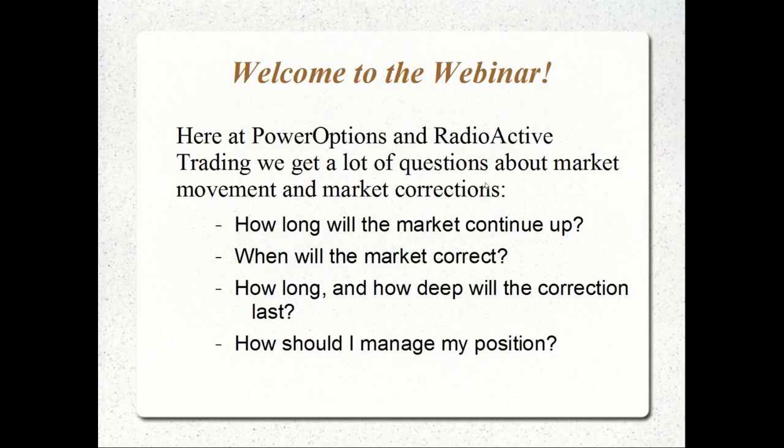Here at PowerOptions and Radioactive Trading, Ernie, myself, and the staff receive a lot of questions and emails regarding market movement, market direction, and the potential for market corrections. Anytime we see three to five months of consistent gains in broad-based markets — whether SPY, NDX, or the Russell 2000 — everyone starts to think we're bound for a correction.